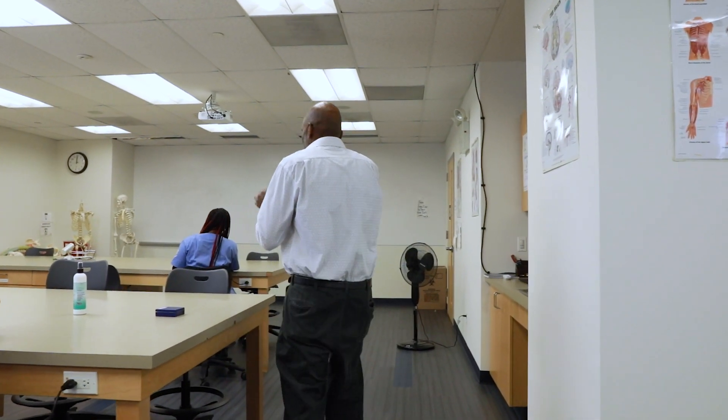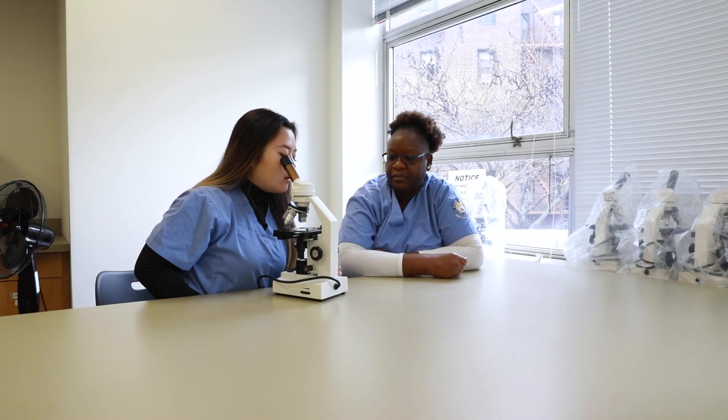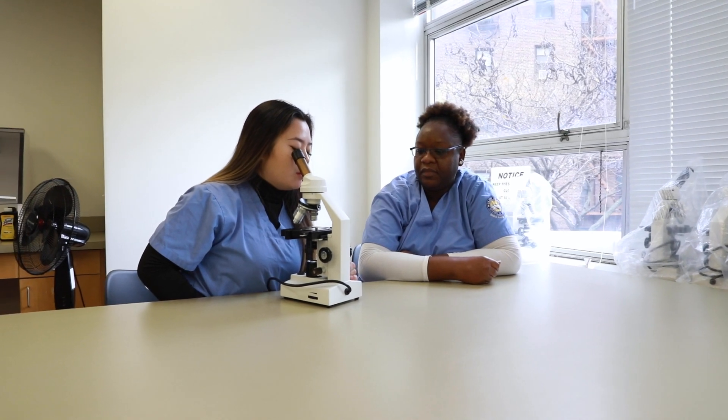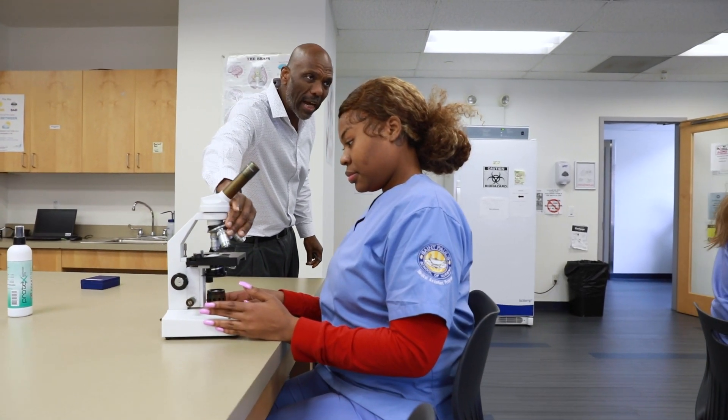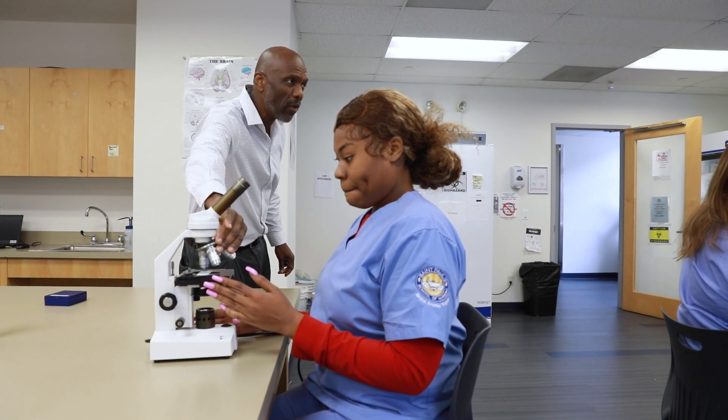What we teach students when it comes to clinical — we focus on a number of things: how to collect history from patients, how to watch the doctors as they do a physical exam, how to do the eye exam, the ear exam, and so forth.